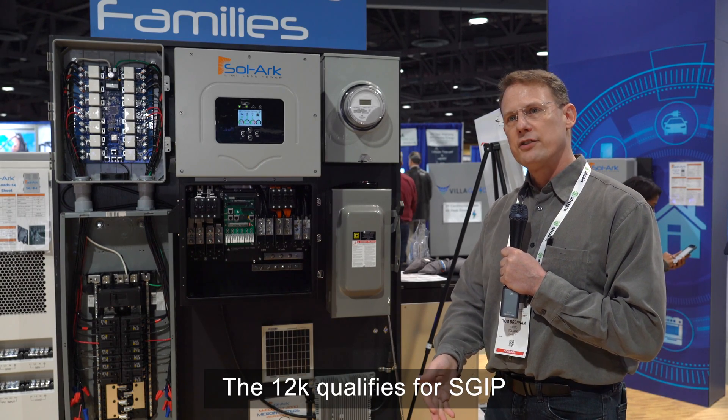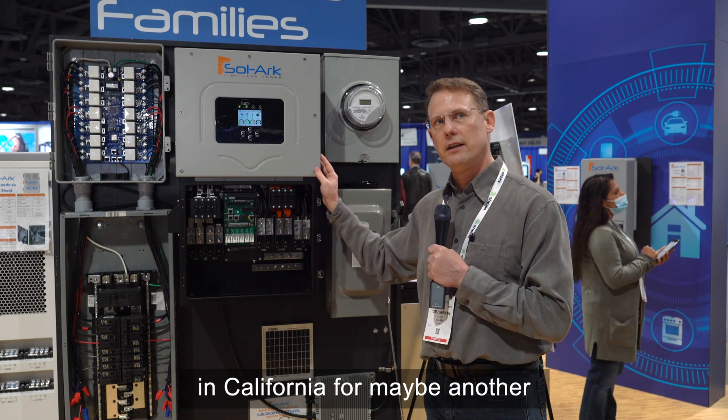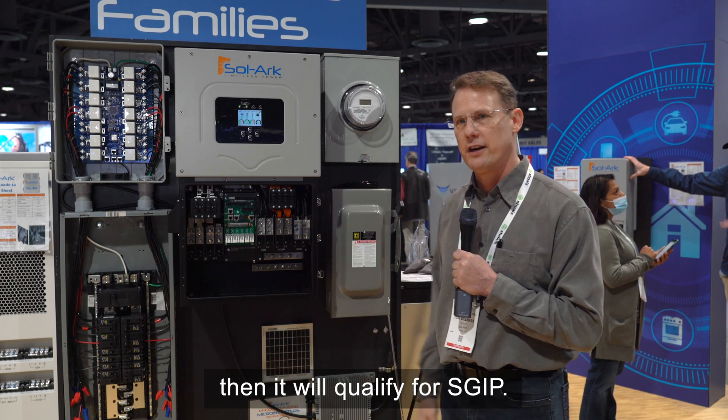The 12K qualifies for SGIP. The 15K is not yet available in California on the CEC list — maybe another six months — and then it will qualify for SGIP.